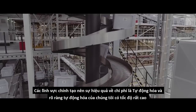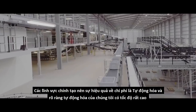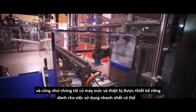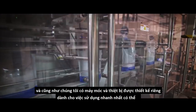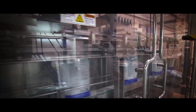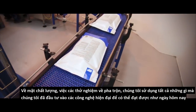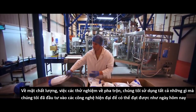The key areas to be very cost effective are automation and high-speed automation. We've got bespoke machines that have been designed in-house in order to run as fast as we can. In terms of quality — the testing and blending we do — we have invested in the modern technology to achieve that.